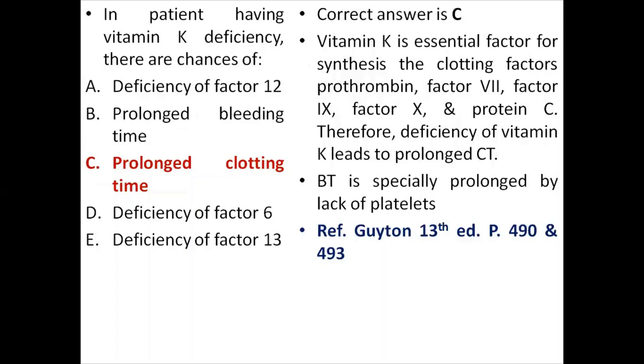In patients with vitamin K deficiency, there are chances of deficiency of clotting factors and prolonged clotting time. Vitamin K is essential for synthesis of clotting factors which are synthesized in the liver. Deficiency of vitamin K leads to deficiency of these liver-synthesized clotting factors and therefore prolonged clotting time. Bleeding time is especially prolonged when there is thrombocytopenia.